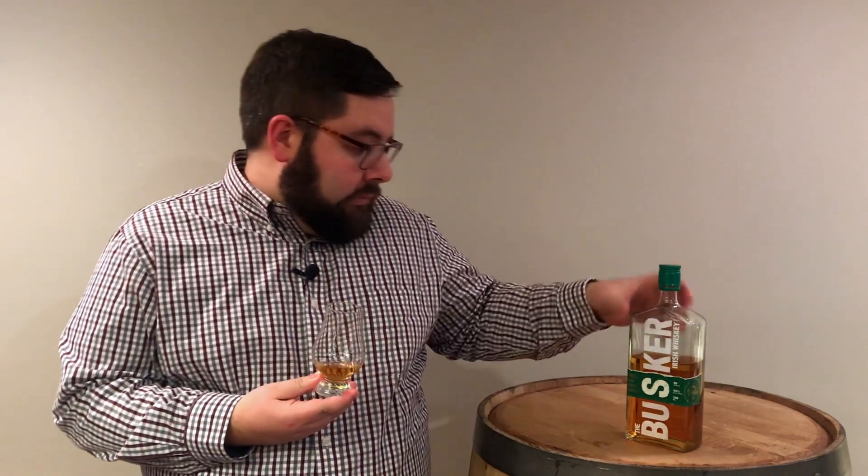It is triple cask. So you have your Oloroso sherry, you have your bourbon, and the third is — Marsala cask. So another wine influence, and that's probably where it gets some of that sweetness.